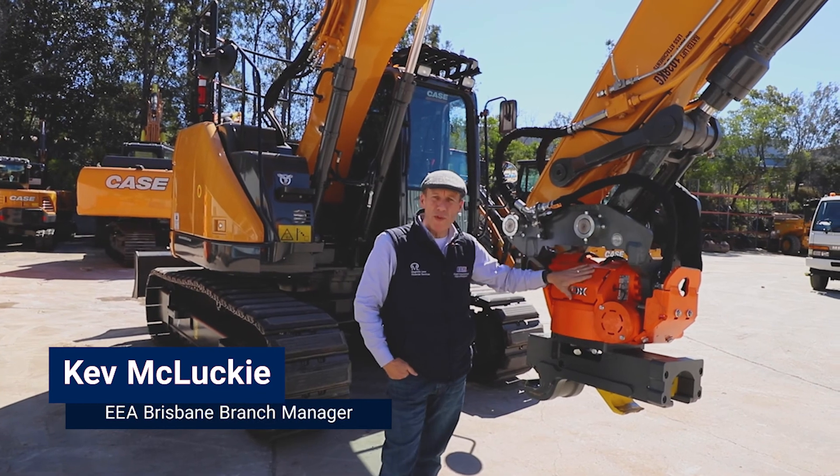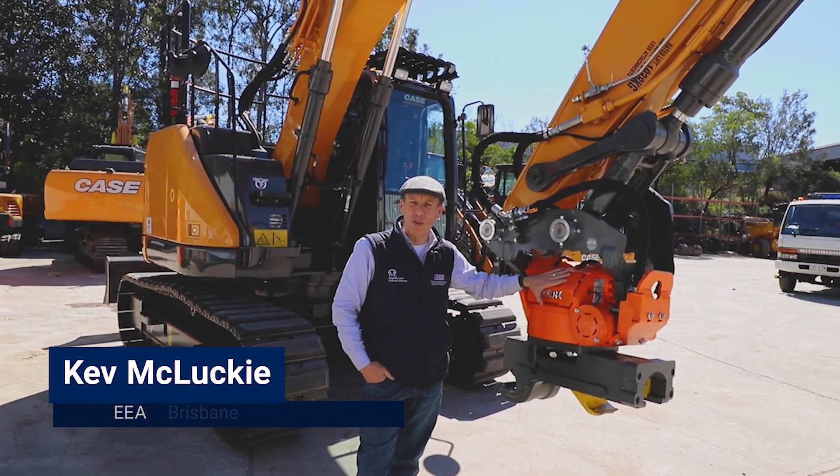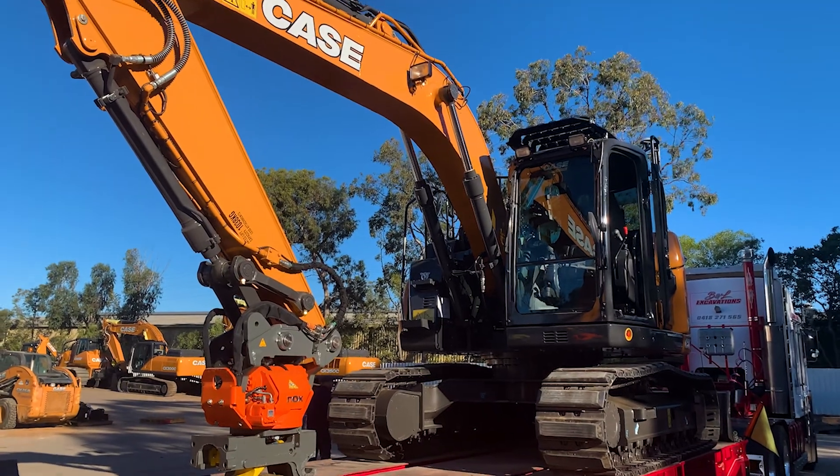Hi, this is the CX145. I've been prepared for Tommy Lucas. Tommy runs a great business in Outback, New South Wales. He's a good long-term customer of EEA.